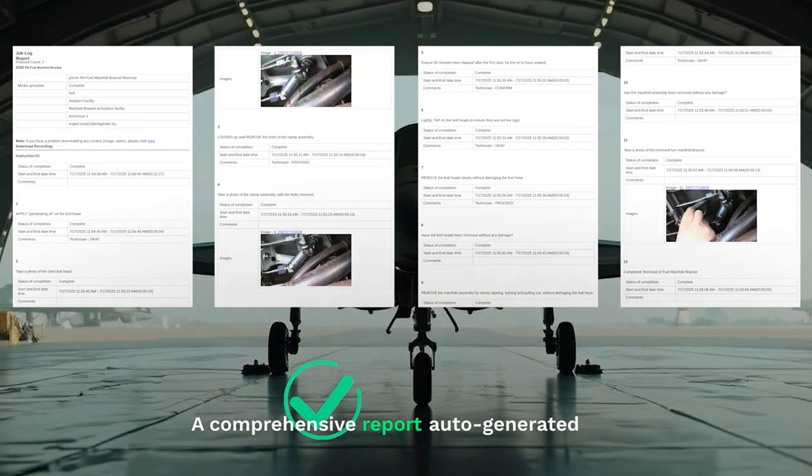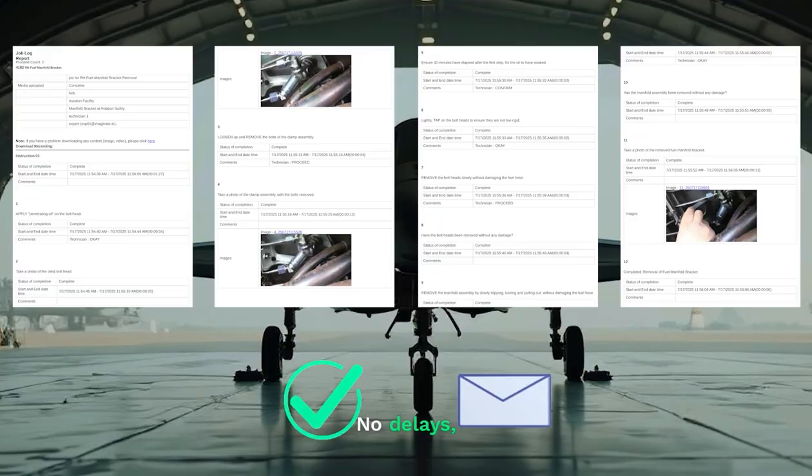A comprehensive report is auto-generated and securely sent to the supervisor. No delays, no guesswork.